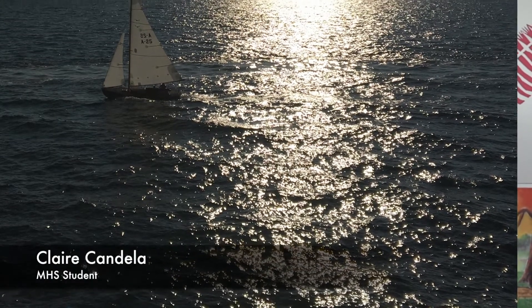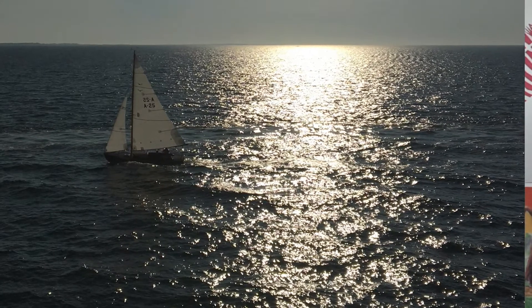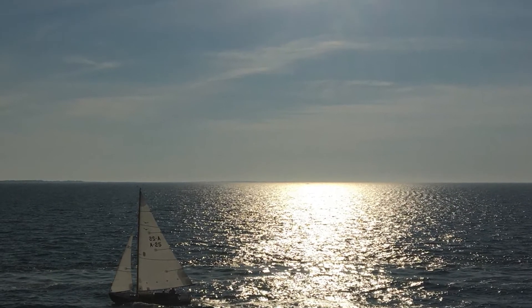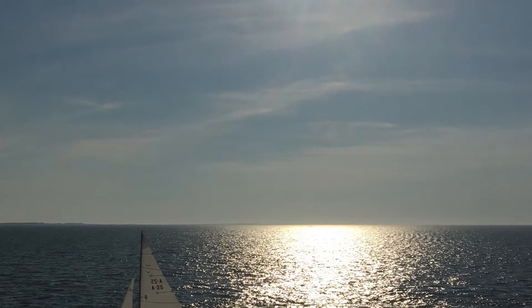In our third and final submission, submitted by Claire Candela, is a picture of a great big ocean with a sailboat on it. With the use of leading lines, it leads our eyes straight to the object, and the reflection of the sun in the ocean intensifies as you move closer to the sun.